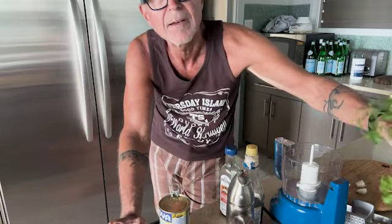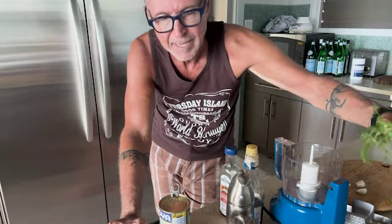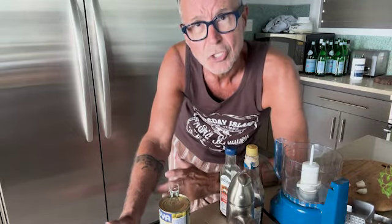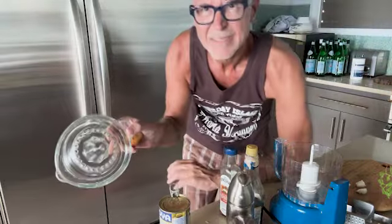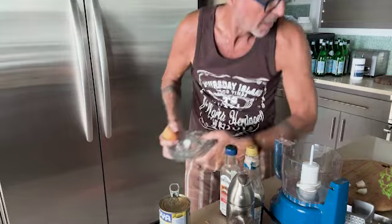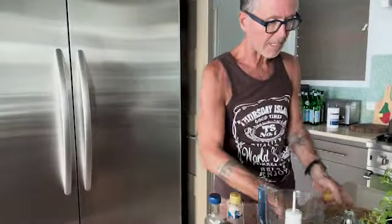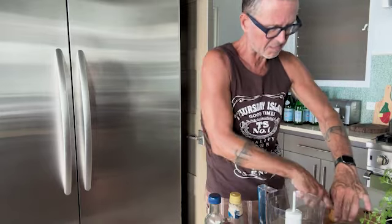I'm also gonna throw in a little bit of coriander that I've been growing into this tapenade. First things first — I have this little juicer here. So I'm gonna cut the pomegranate. You can't see me when I move over there, so we'll do it this way — probably a little bit better. I'm just gonna cut this pomegranate in half, if it cuts, because it's a little stale.